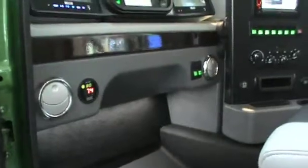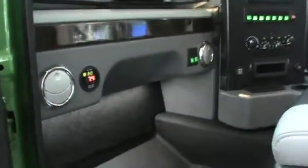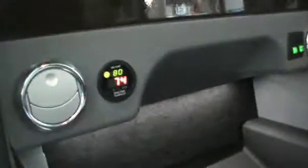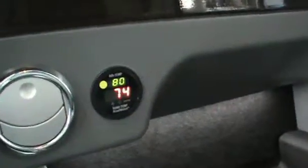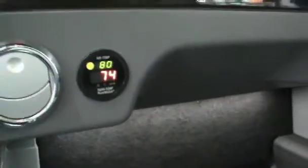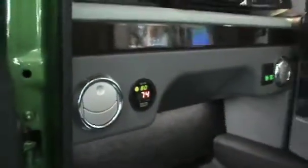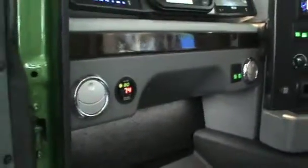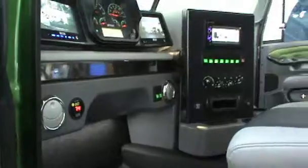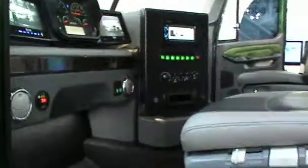We also have a Road Watch, which is our sensing device that tells the driver that the temperature on the road outside has changed. This allows him to change his driving conditions from aggressive to less aggressive, and to deal with the imminent change in temperature.